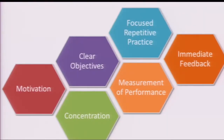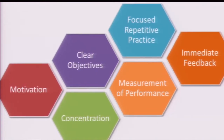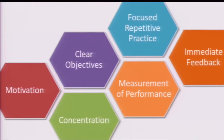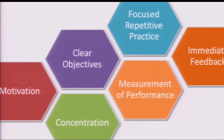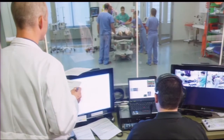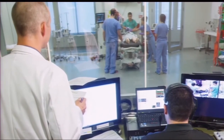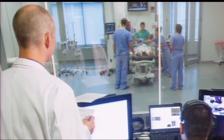Deliberate practice requires several elements: motivation and concentration, a set of clear objectives, focused repetitive practice, and measurement of your performance with feedback from a coach. Deliberate practice requires significant effort. In Lead Serve Inspire, we use direct observation of students by faculty to ensure they're meeting core educational objectives in professionalism, patient care, and communication. Through direct observation and deliberate practice, that is the best way to help students develop expertise.